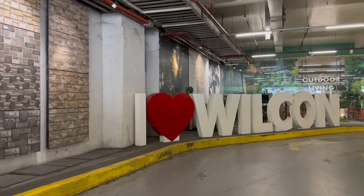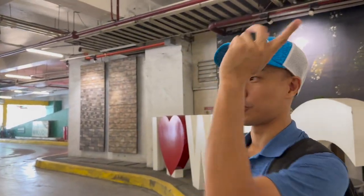Good morning from the largest Wilcon that I've ever seen. What are we doing here today? Well, it's not for home improvement or anything like that. We're actually here to check out the new Park Links project. It's actually right next to this Wilcon, which made this a perfect landmark to book a Grab. So with that said, let's get started.